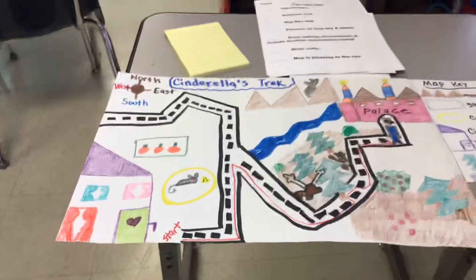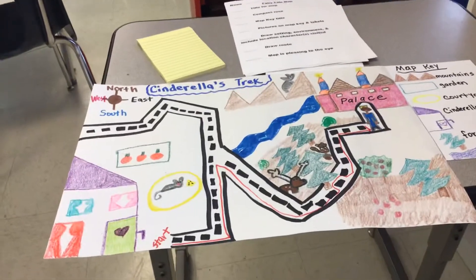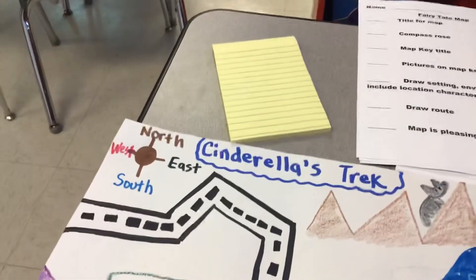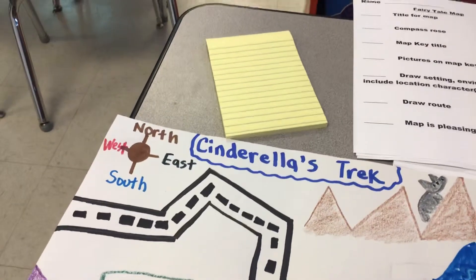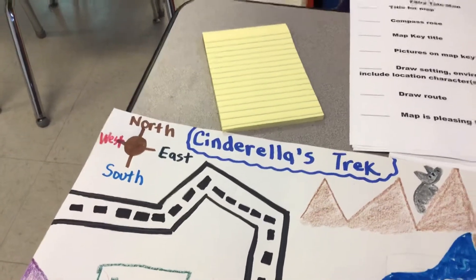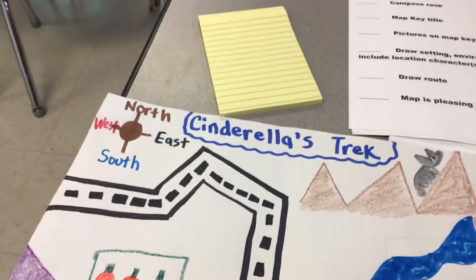So this is my sample. I modeled reading the story Cinderella, and when I read the story Cinderella I made little bullets on my post-it of all the places that Cinderella would go to, and that was in the book The Fairy Tale Cinderella.